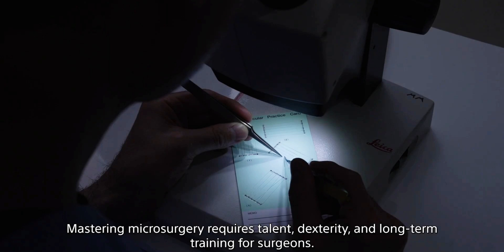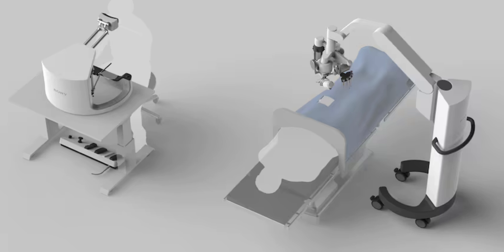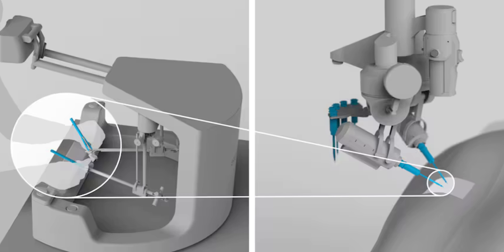Sony's surgical assistance robot technology was tested to assess its capacity to enhance the skills of novice microsurgeons. The results demonstrated exceptional control over the movements of inexperienced physicians, enabling them to perform intricate and delicate tasks with adeptness akin to that of seasoned experts. Sony says it will continue R&D work to improve the machine and verify its effectiveness, and eventually hopes to contribute to the advancement of medicine by providing robotic technologies.